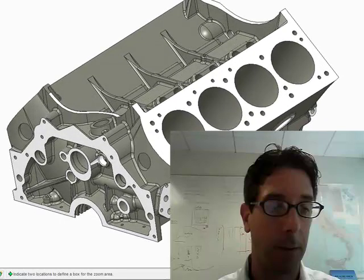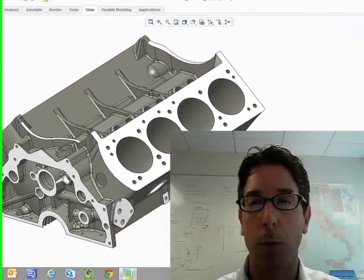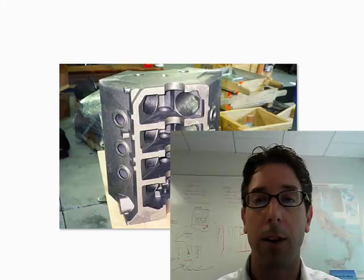Let me show you what that looks like. Here you see, in this view, the actual casting that came from the supplier. Here are some other pictures of that resulting piece of first run product. You see some tooling that was created.